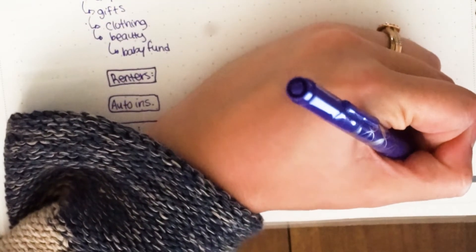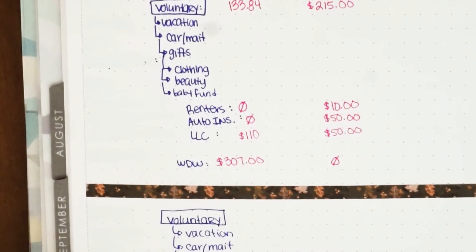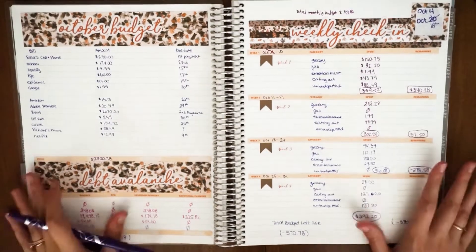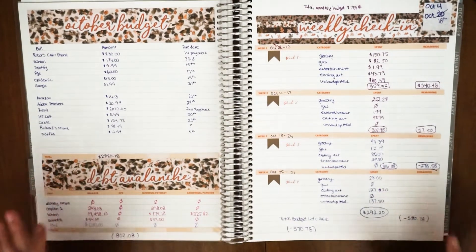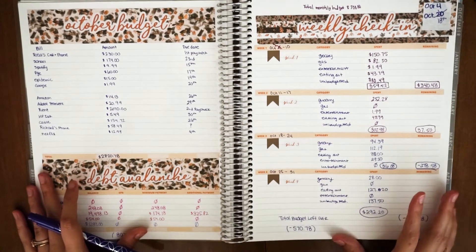Our emergency fund is on Richard's account — he keeps all our savings and we don't touch it except for things like this blackout. We ended October with $875 in sinking funds, nothing taken out. Our transaction log is complete and we finished the whole month of October with negative $570.78. The next video will be my November setup, which I'm so excited about — followed by the November monthly view and weekly setup video.